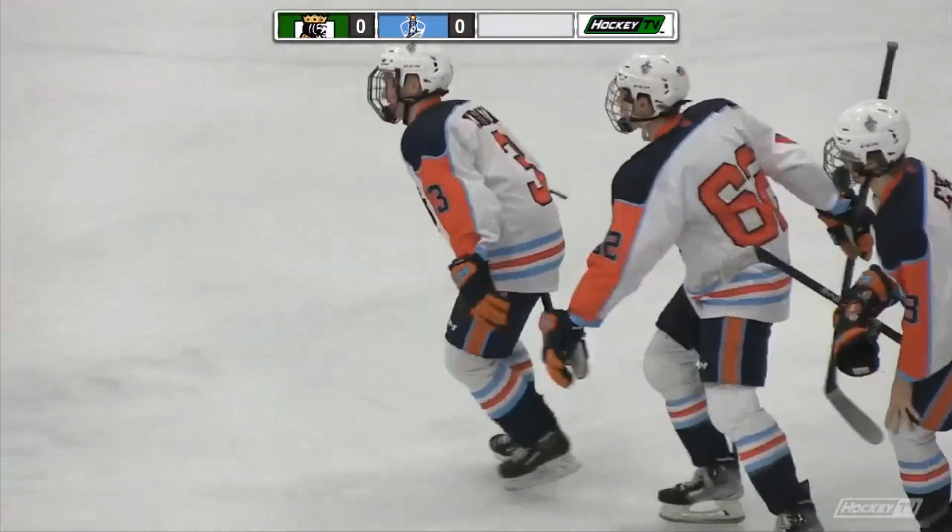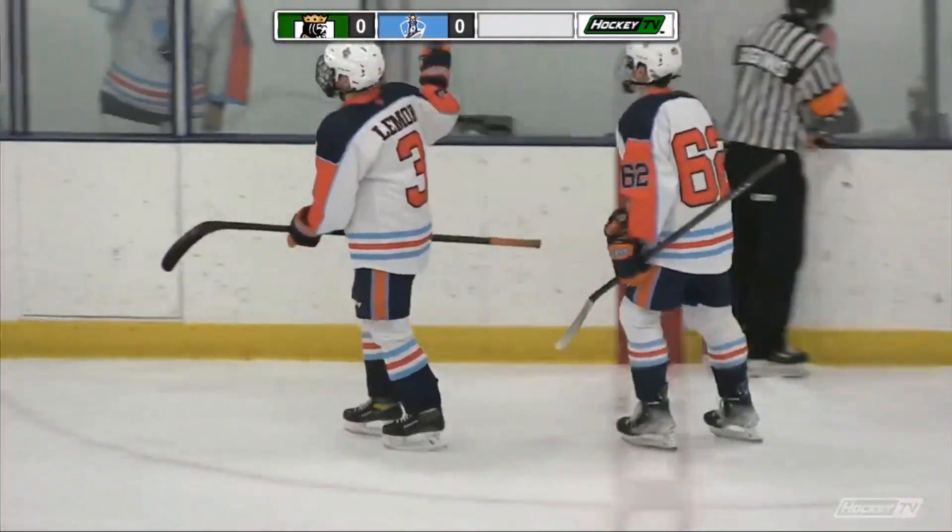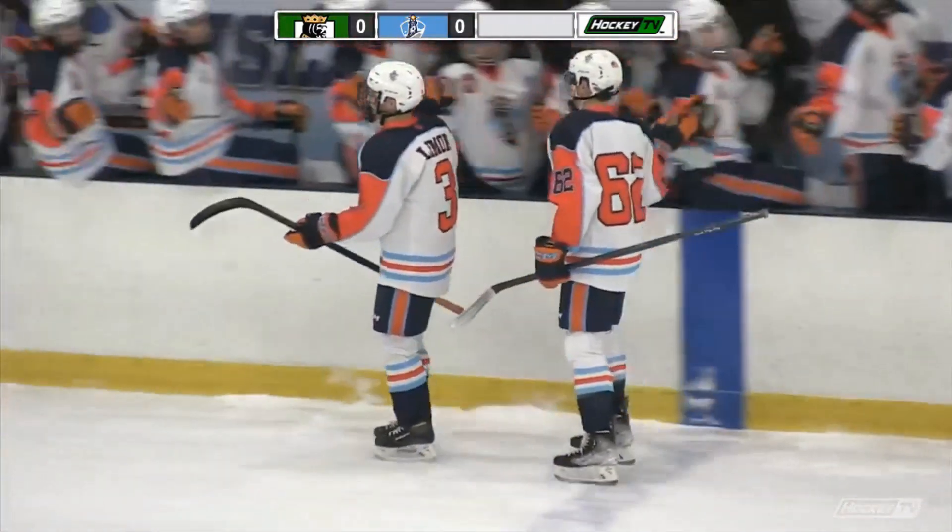And it's 3-0 Islanders with 3:15 to play in the first.